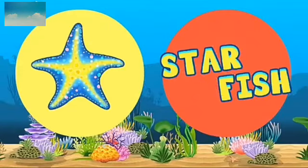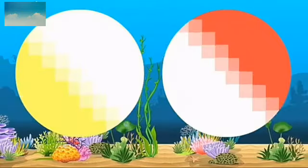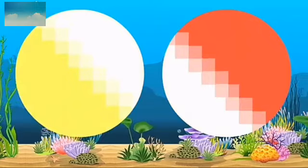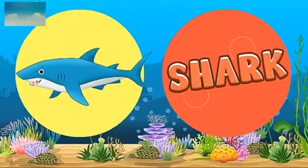This is starfish. S-T-A-R-F-I-S-H. Next animal — octopus. O-C-T-O-P-U-S. Which animal is coming now? Shark. S-H-A-R-K. Shark.